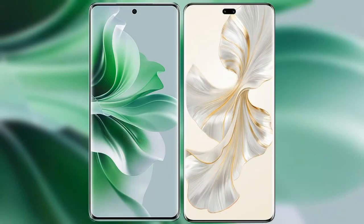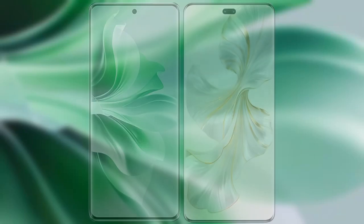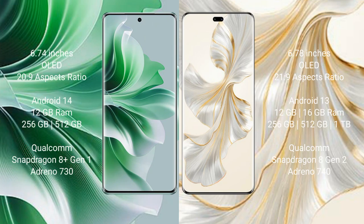I will compare the new Oppo Reno 11 Pro with Honor 100 Pro. Oppo Reno 11 Pro comes with a 6.74-inch OLED display and a 20:9 aspect ratio. Honor 100 Pro comes with a 6.78-inch OLED display and a 21:9 aspect ratio.